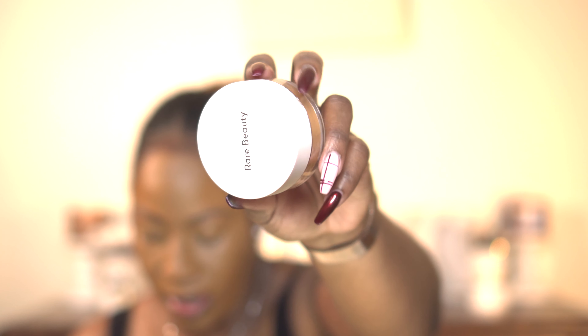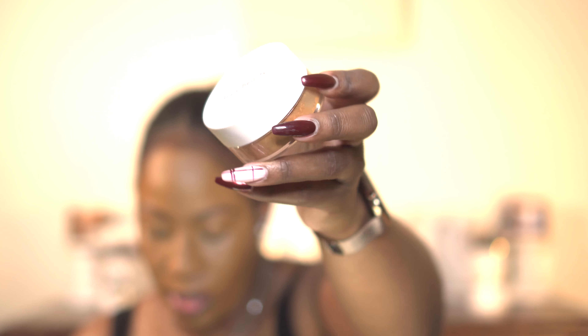The packaging is really nice — it's a clear container with a rose gold top, and on the inside it has the Rare Beauty logo. It's basically a twist mechanism, and then it has a little film inside. I'm lifting that up with tweezers. This color is Medium Deep and I'm going to use that to set my face.